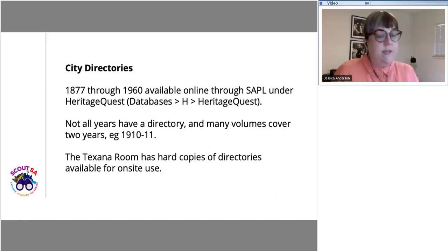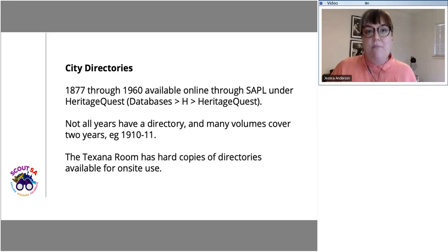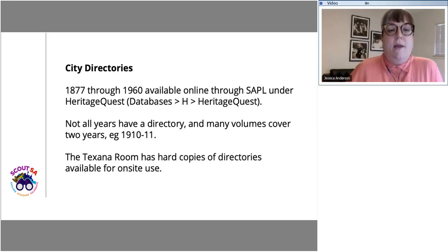After consulting the Sanborn map, I take information found there and consult the city directories. City directories are kind of like proto phone books, developed to assist door-to-door salesmen in cities. After 1901, you can search by both street name and by a residence name or business name. Before that, it's listed by last name only. These directories are available online through the library via the Heritage Quest function, for the years 1877 through 1960, though not every year is included. The Texana room at the central library also has hard copies.